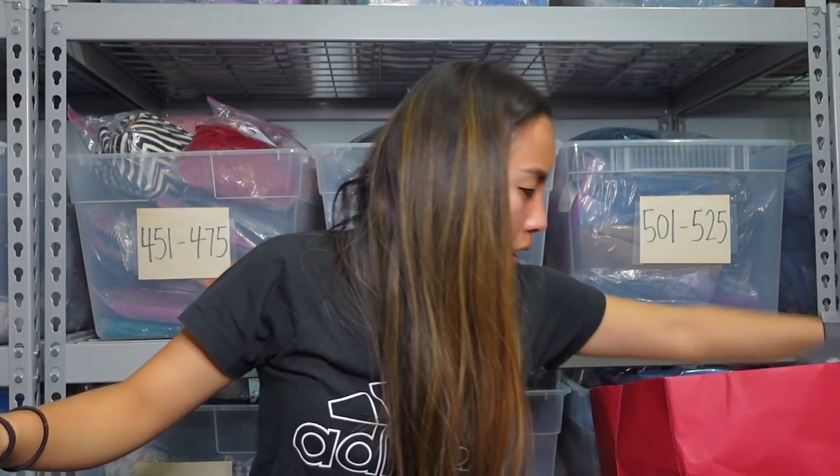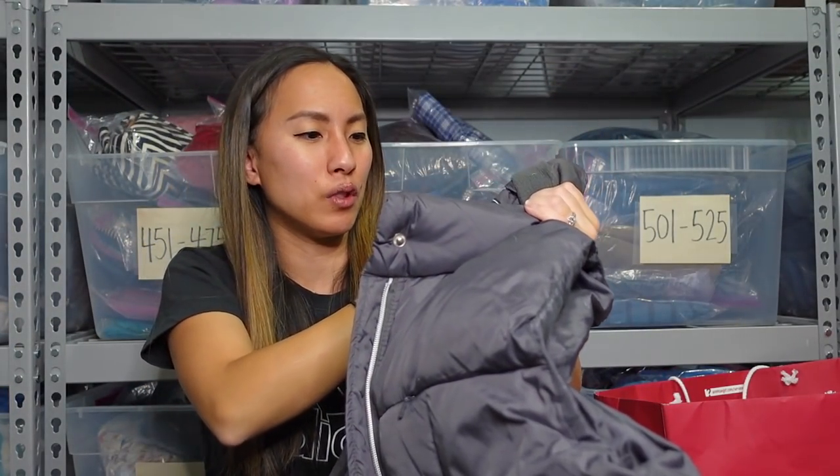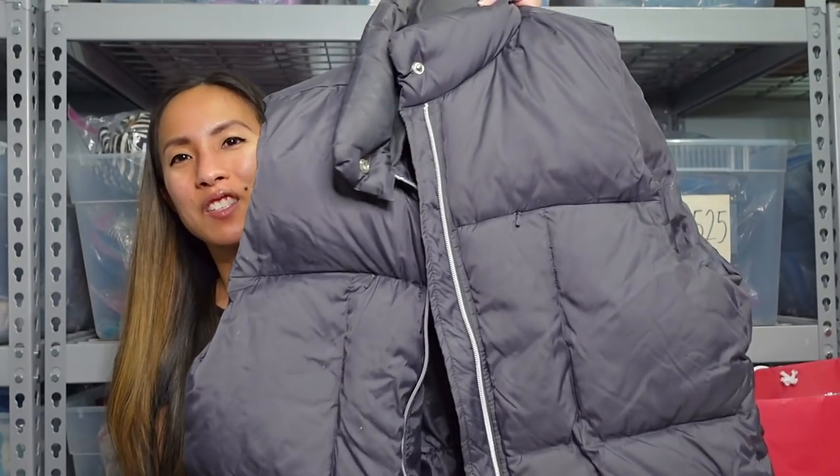I'll go ahead and list those — hopefully someone just wants both of them and bundles them together. Then this — at first I got so excited because I thought it said Coach, but it says like Coco or something. It is duck-down filled, so it's like a good vest. It's a full zip in gray, size medium. She said she really liked it — it was just too warm for her. It has zippered pockets on the front. I definitely need to get this listed quickly because tis the season for such things.